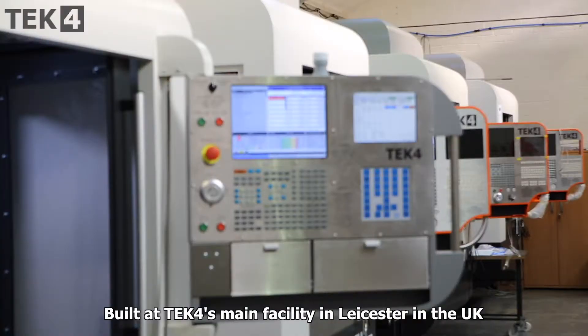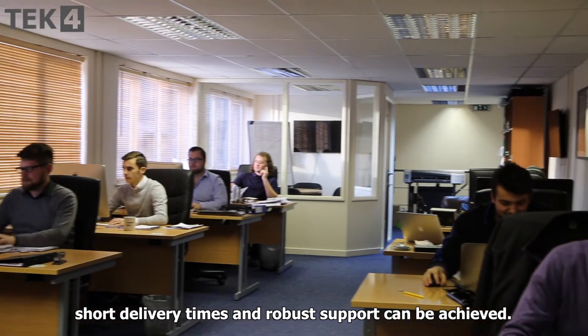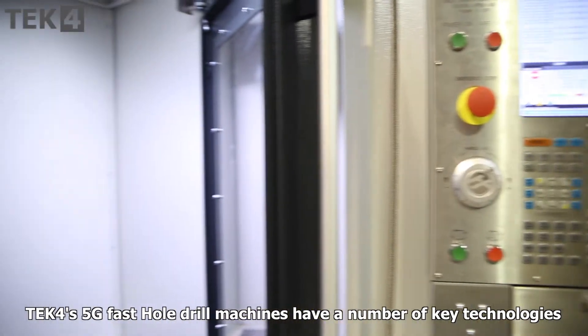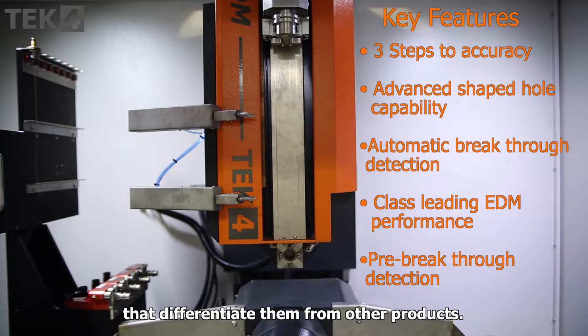Built at TEC4's main facility in Leicester in the United Kingdom, short delivery times and robust support can be achieved. TEC4's 5G fast hole drill machines have a number of key technologies that differentiate them from other products.